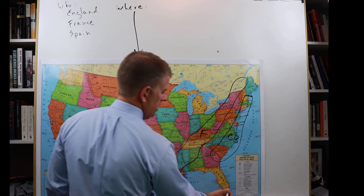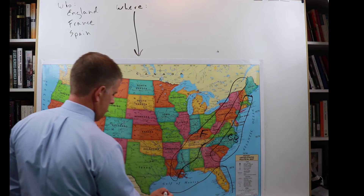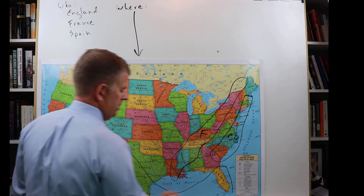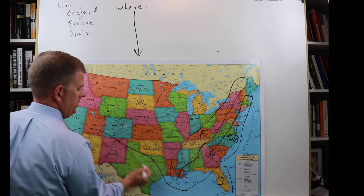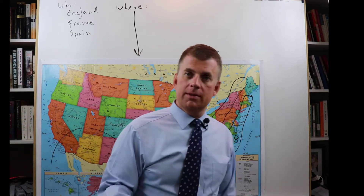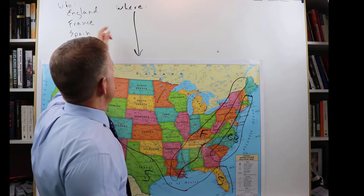Spain was here in the south and kind of the southwest — down here and extending into Texas. That's Spain. So that covers the where: the who, the what, and the where.